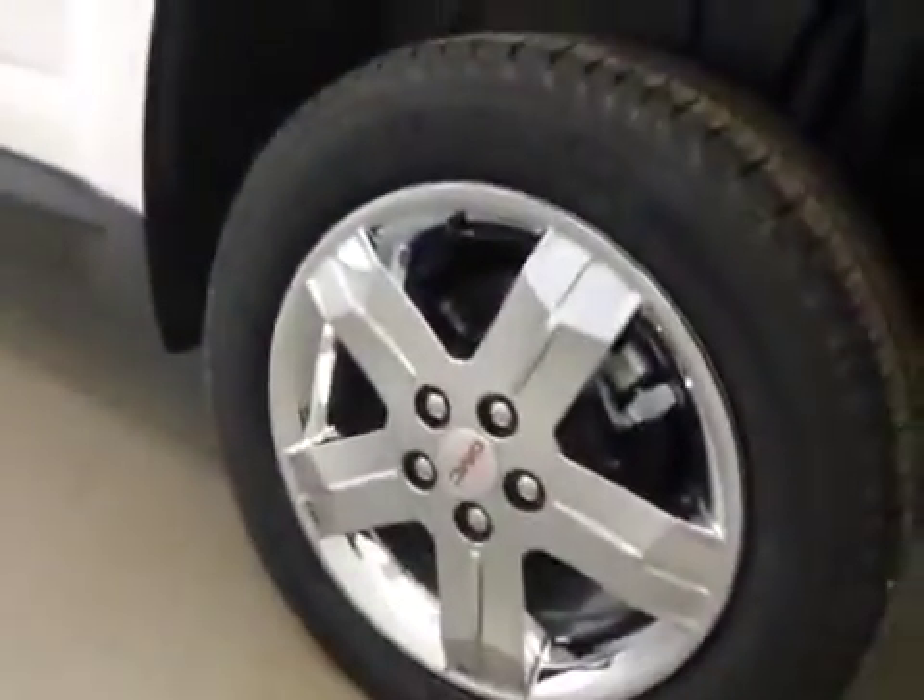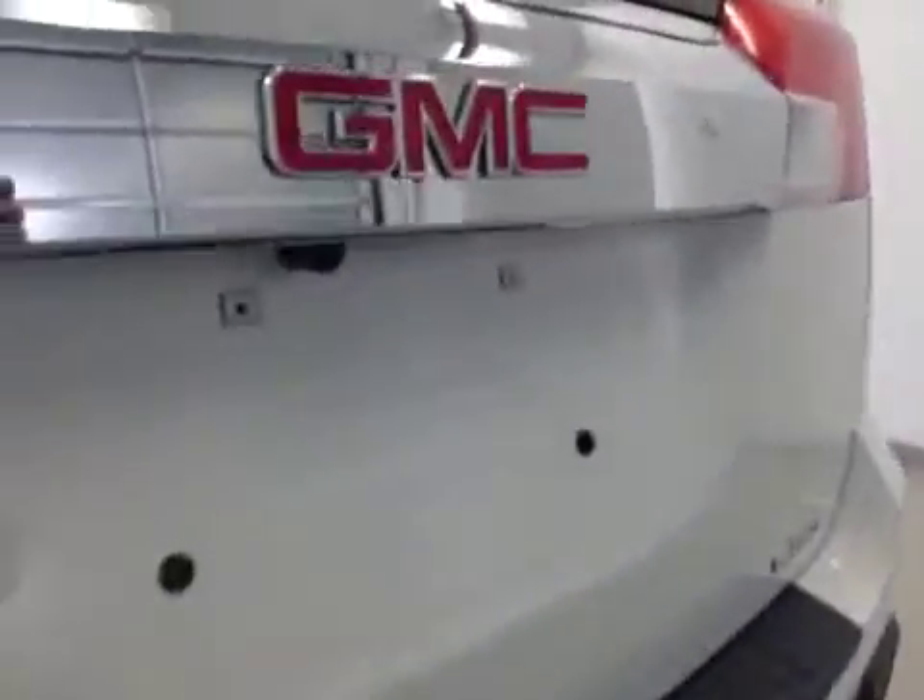18 inch chroma alloy rims, backup camera, and rear cargo area.